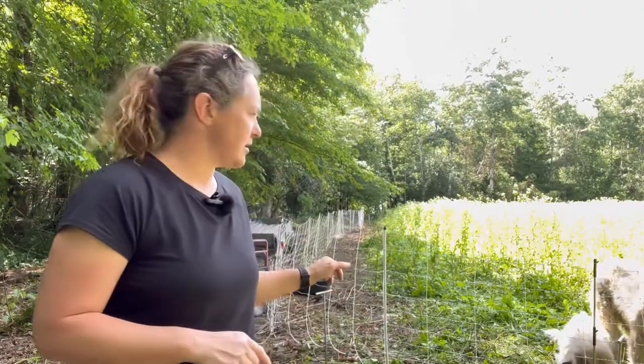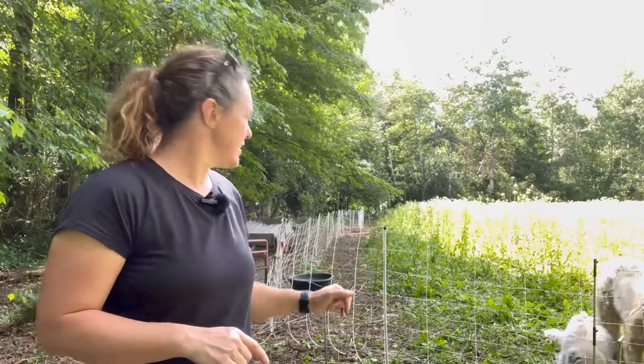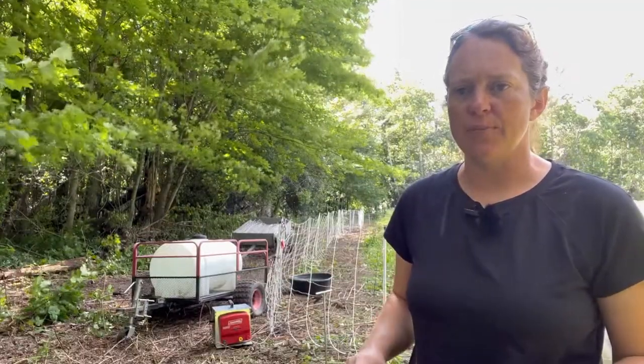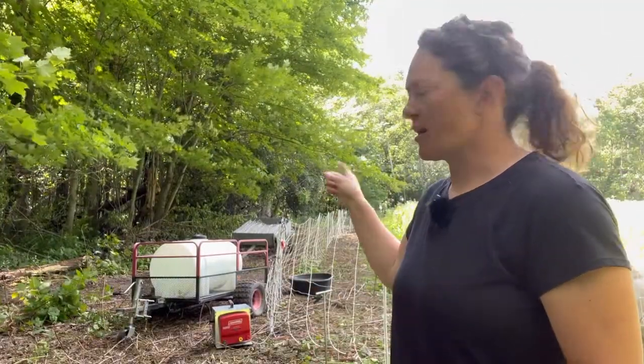While they're out here, they also have the dogs. We run the electro net fence with a portable energizer. We also have a water source that we bring out here and our extra fence.